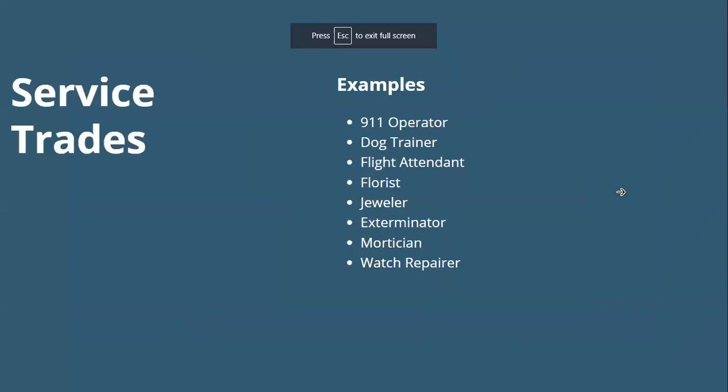Service trades are careers with a specialized skill that require a short period of training or an apprenticeship program. Examples include 911 operator, dog trainer, flight attendant, florist, jeweler, exterminator, mortician, watch repair, and hairstylist — pretty much any service that has specific training required. I couldn't just go out and be a dog trainer; I would have to get training in it.